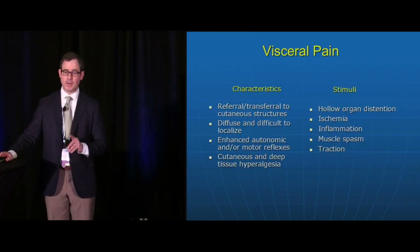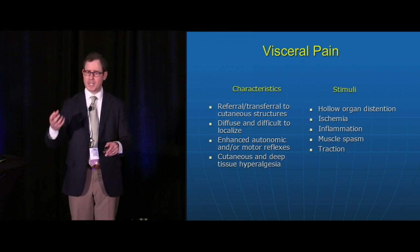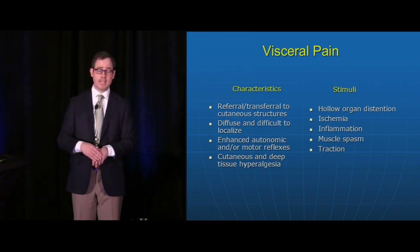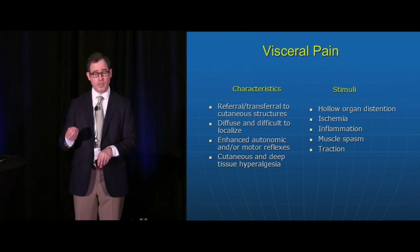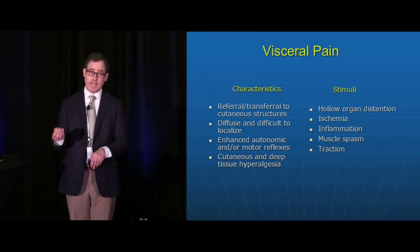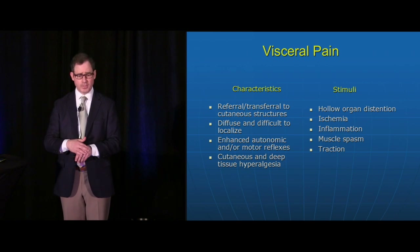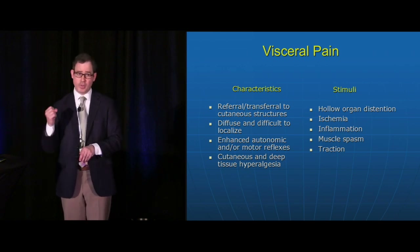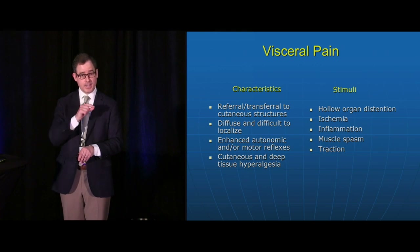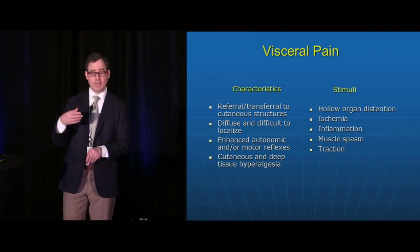Visceral pain is a huge subject — irritable bowel syndrome, chronic abdominal pain, chronic pelvic pain — and it's not easy to treat. We don't have a good evidence base for medication, integrative, or procedural therapies for visceral pain, yet it's not an uncommon problem. Patients report achy, diffuse pain that's often difficult to localize. Autonomic reflexes are triggered, they feel like they sweat, and they can have hyperalgesia in cutaneous areas. The stimuli are often ischemia, inflammation, traction, and hollow organ distension.